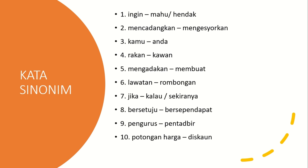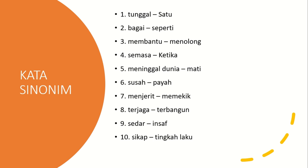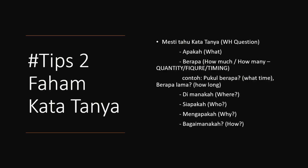Here is a list of kata sinonim vocabulary that you can study — you can pause at your own pace. Another important tip is to understand kata tanya — question words in Malay. 'Apakah' means what, 'berapakah' means how many or how much — so if the audio says 'berapakah,' you know they are asking about quantity. 'Di manakah' means where — asking about a place. 'Siapakah' means who — asking about a person. 'Mengapakah' means why — asking about reason. 'Bagaimanakah' means how — asking about method or ways.